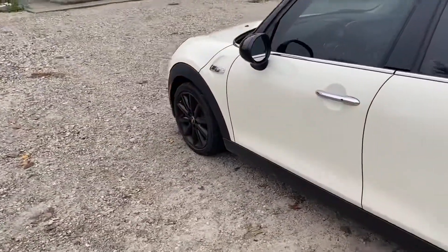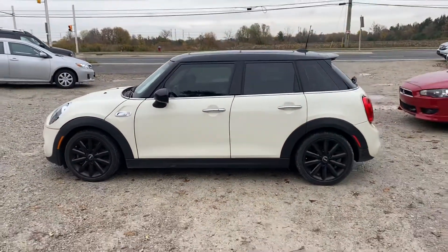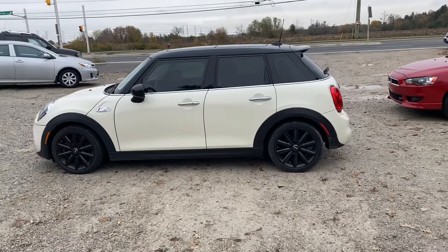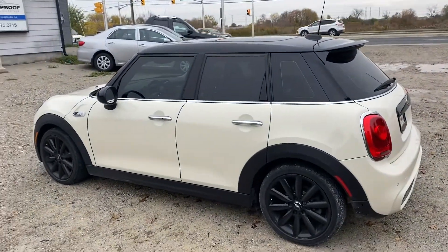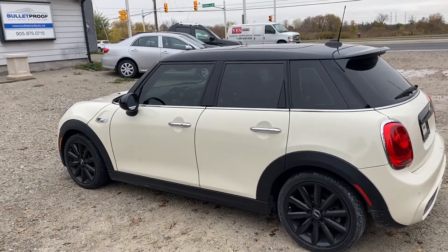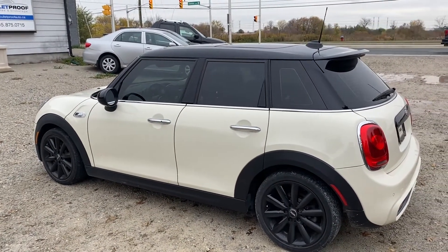It's only got a hundred and ten thousand kilometers. These cars are a blast to drive and they're great on gas, and this one's a four-door so you've got a lot more practicality than the two-door. 2015 Mini Cooper S four-door with a hundred and ten thousand kilometers.